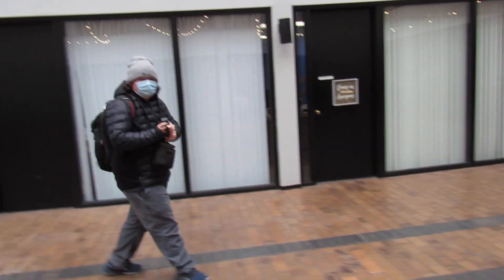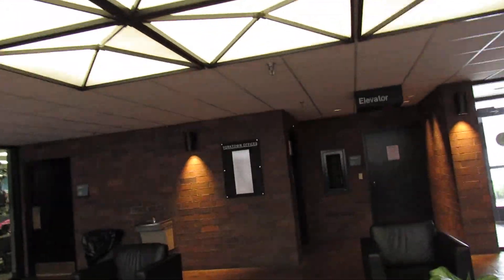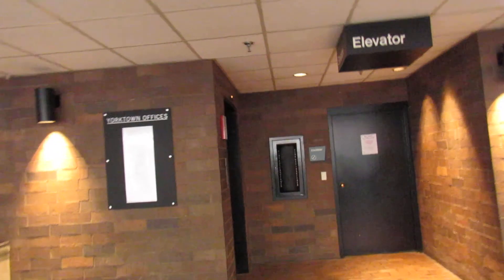We're at Yorktown office building in Edina, Minnesota. We've got an old R&O elevator with CJ Anderson buttons. You go ahead and press it.